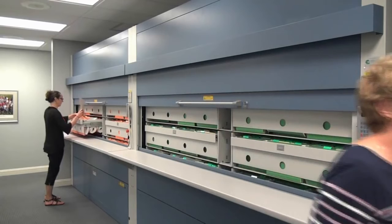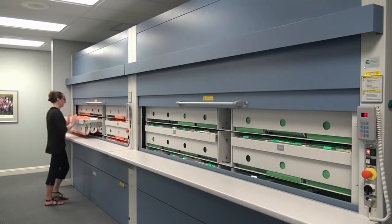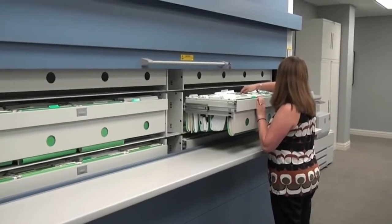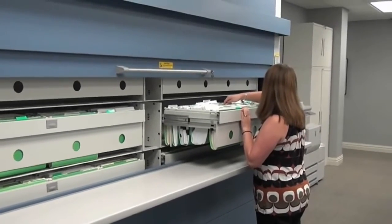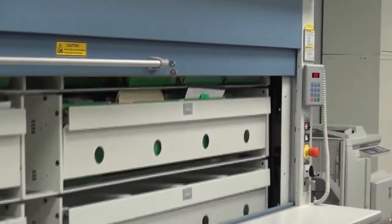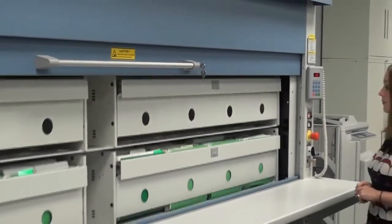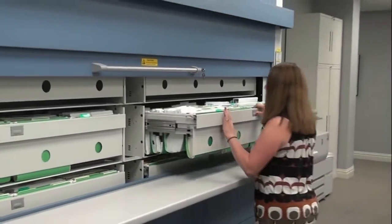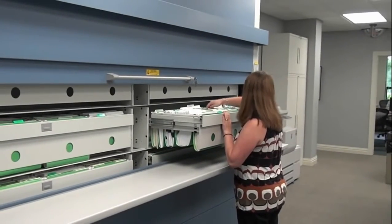This eliminates wasted time transporting the file to and from an employee's desk for a quick filing reference. Each carrier is equipped with roll-out drawers for top-tab hanging files. Once the vertical carousel has rotated to the desired carrier or shelf, the employee simply releases the latch on the drawer and uses minimal force to pull the file drawer out to locate the file.